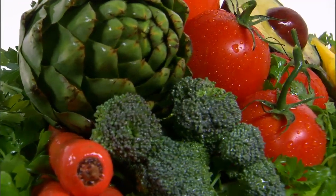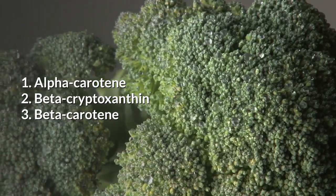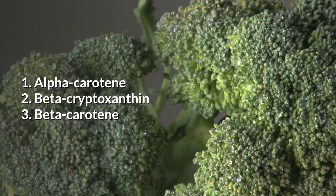The three age-defying nutrients are: 1) alpha-carotene, 2) beta-cryptoxanthin, and 3) beta-carotene.